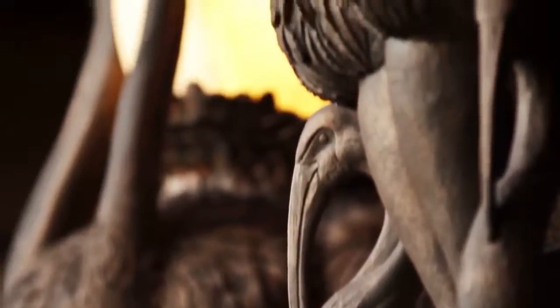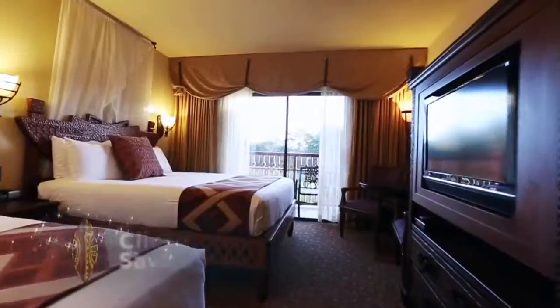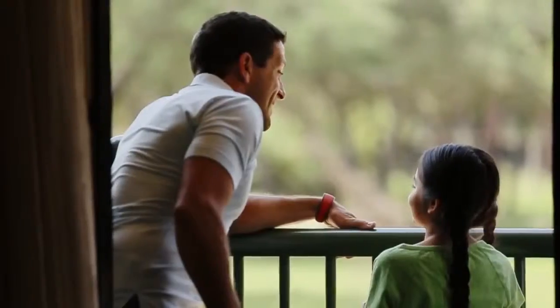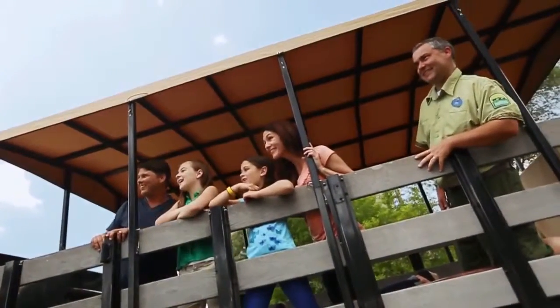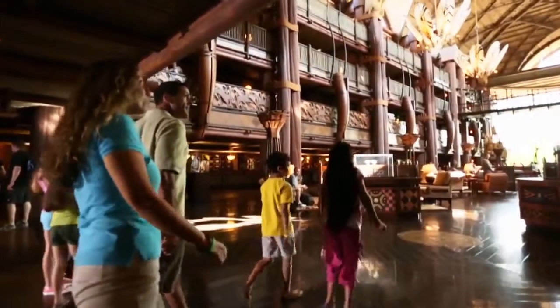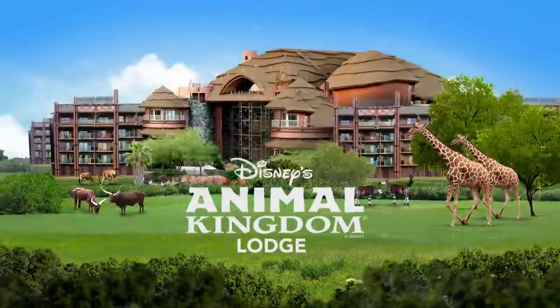Found throughout this resort is a richness of Africa that even extends to your room. Relax in handcrafted furnishings, authentic African decor, and kente fabrics. Many rooms offer breathtaking balcony views of the reserve and the animals. This is your outpost for adventure, where the excitement and natural wonders of the savanna beckon as your family heads into the heart of an African wonderland at Disney's Animal Kingdom Lodge.